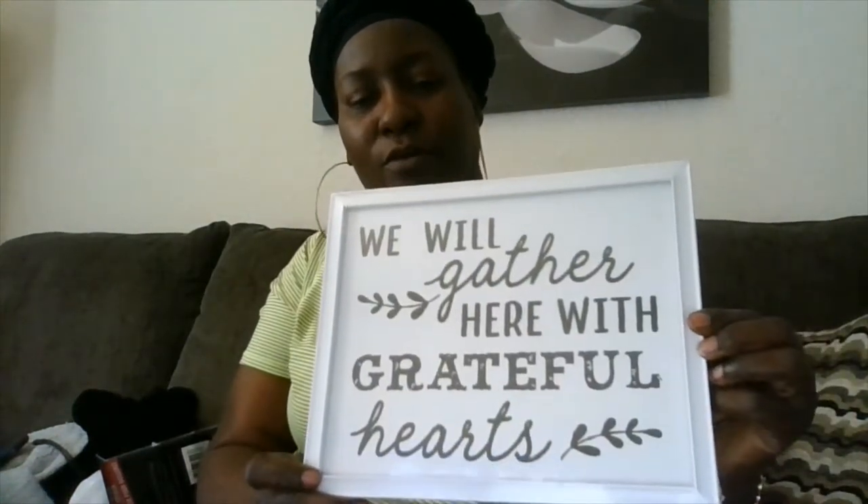Okay y'all, I'm back. So I bought a little candy — I ate one. And then I bought this at the dollar store: 'We will gather here with grateful hearts.' And then they have 'Home is where our family gathers.' It's like a little thing you hang up on the wall. I was thinking about hanging this up where I'm going to put my desk, to decorate the wall where my desk is.